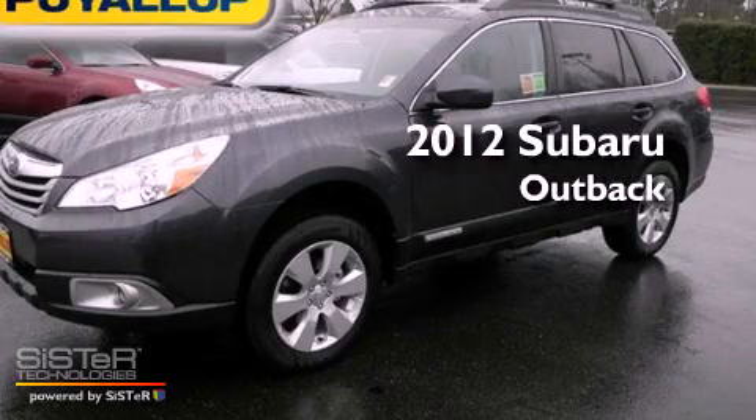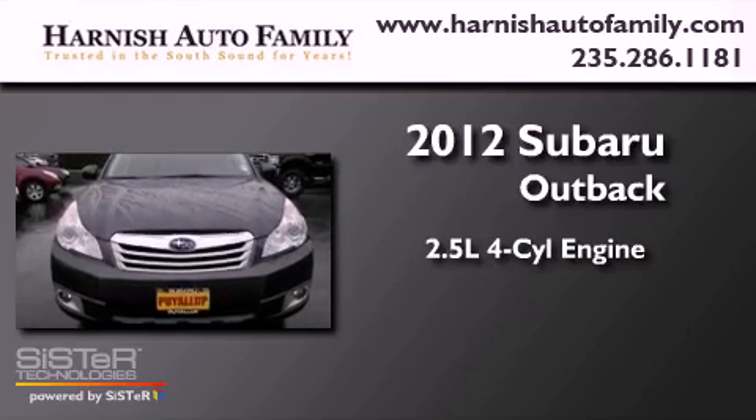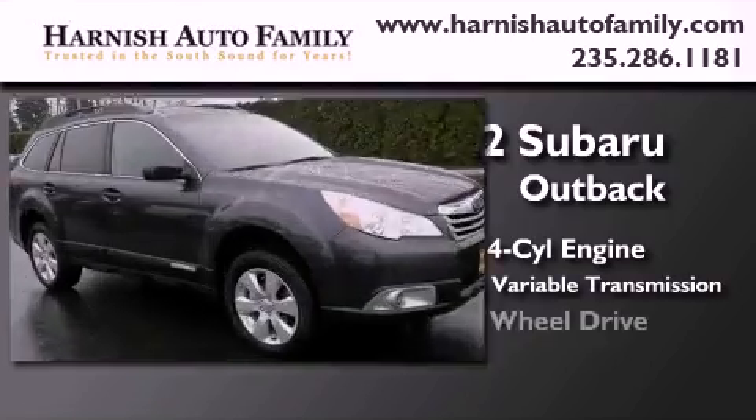This is a brand-new 2012 Subaru Outback. It has a 2.5-liter four-cylinder engine, a continuous variable transmission, and four-wheel drive.